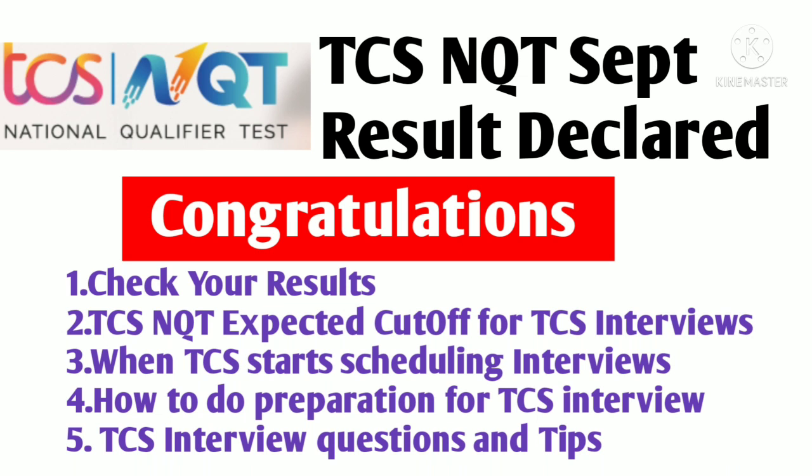Right now, TCS is conducting interviews for the TCS Ninja profile, and most probably in the month of November they will start interviewing candidates for the September NQT batch. You have to be ready. They have not officially disclosed this timeline — there is no official update from TCS — but whenever they ask you to come for interviews, you should be prepared.